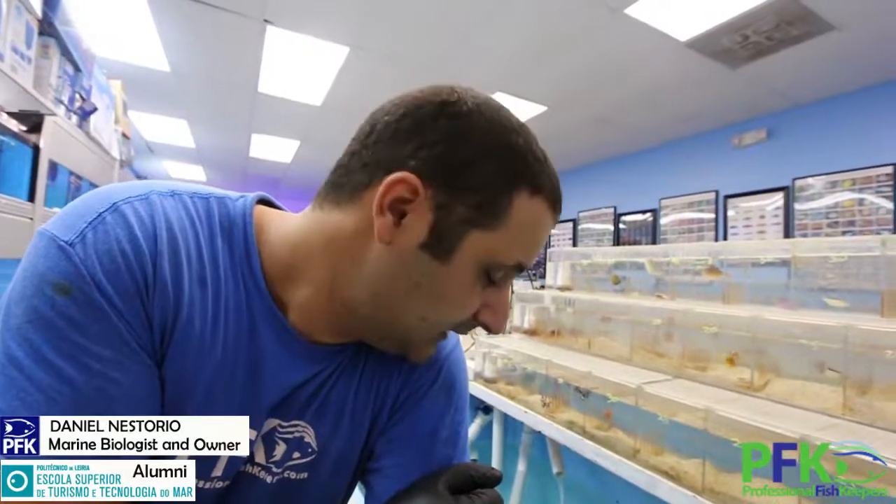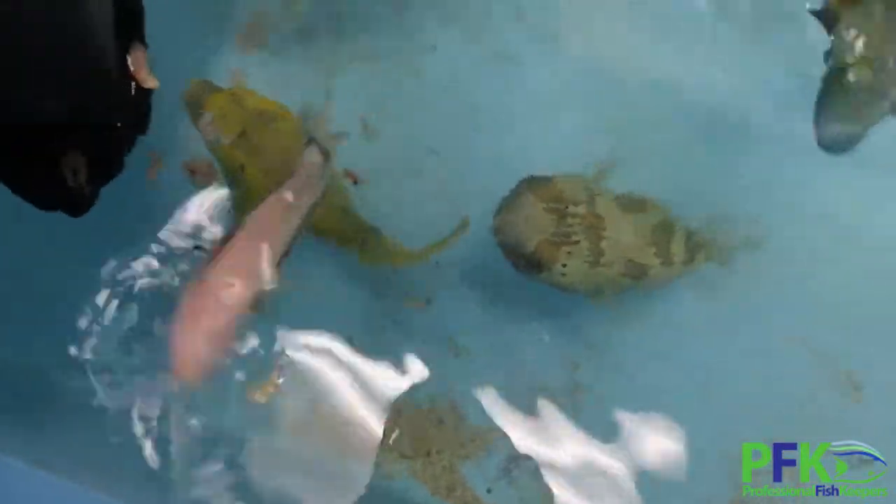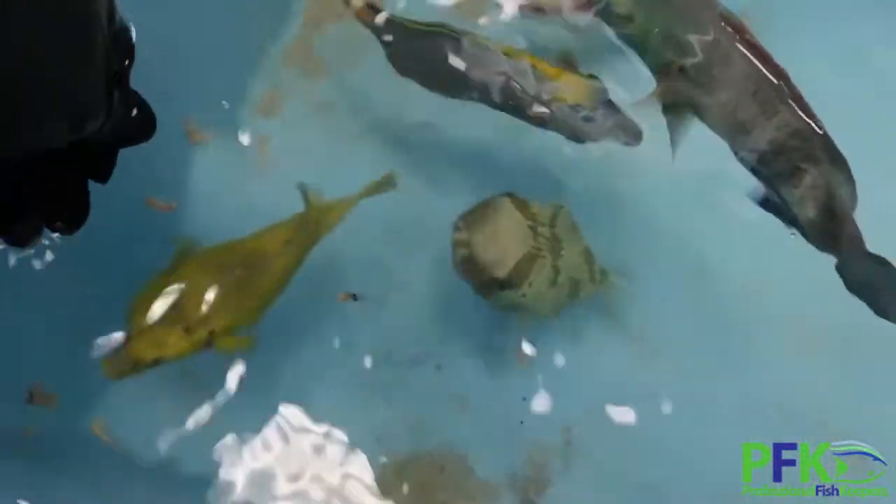It's crazy hot outside. So let me show you this puffer — it's called the Golden Puffer, it comes from Hawaii. Pretty easy to keep. It's great for a fish-only tank.